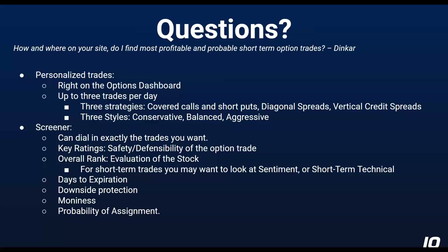And then we have the option screener, which covers those three strategies plus iron condors. In the screener, you can dial in exactly the trades that you want. The conservative, balanced, aggressive methodology is what we came up with, so what shows up is what makes sense to us. If you have something you like that makes more sense, by all means turn the knobs in the screener. One thing to remember when looking at all the trades, but the screener in particular — the key ratings are about the safety and defensibility of the option trade. They do not consider the likely directional outcome of the stock at all.